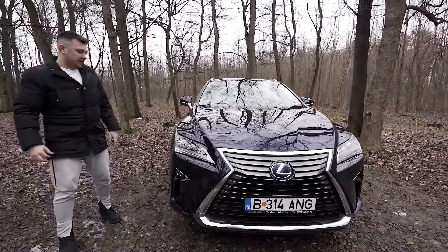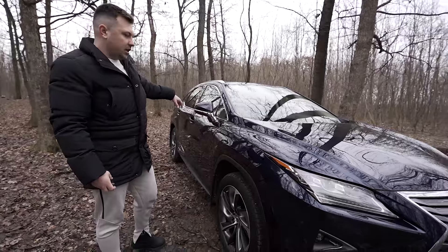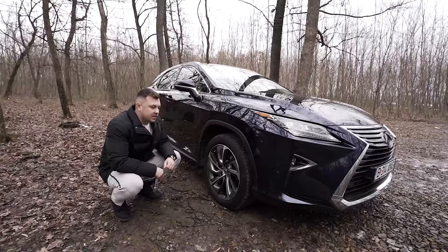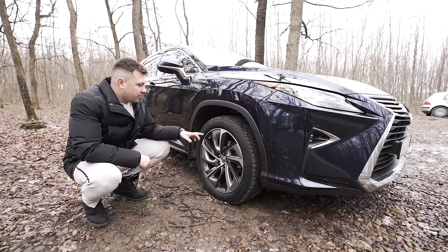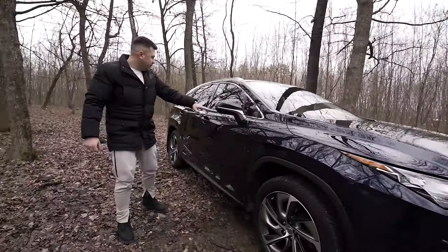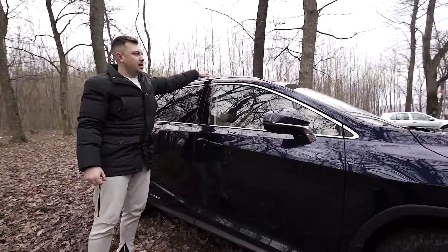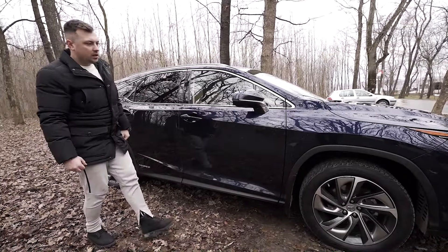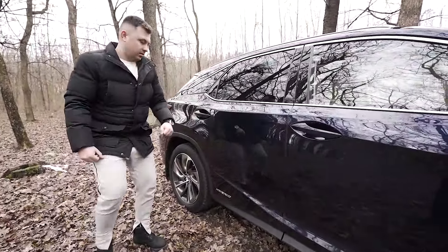Mergem în partea laterală a mașinii. Forma aerodinamică o regăsim și pe CHR-ul din vlogul trecut. Jantele sunt de dimensiune generoasă pentru un SUV - jante pe 20, cu formă futuristică. Lateral avem linii destul de aerodinamice. Pachetul Chrome regăsit pe bara frontală îl găsim și în jurul geamurilor și pe oglindă. Sigla hybrid ne reamintește că este un hybrid.